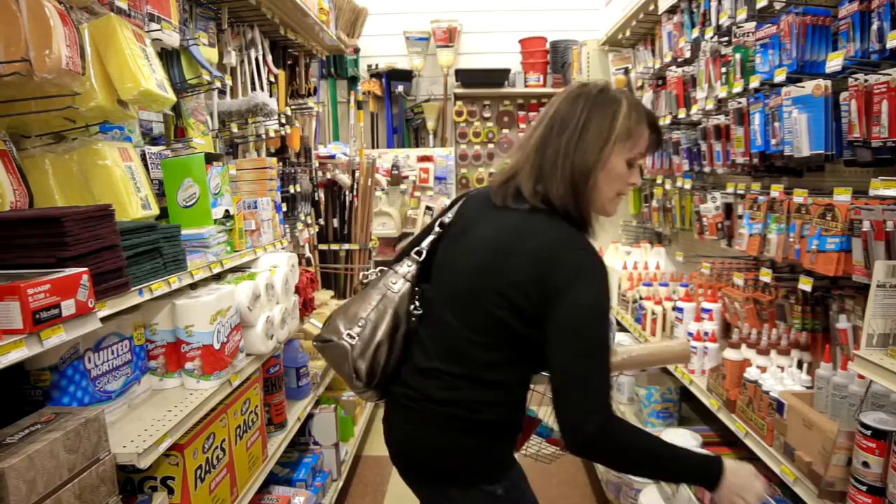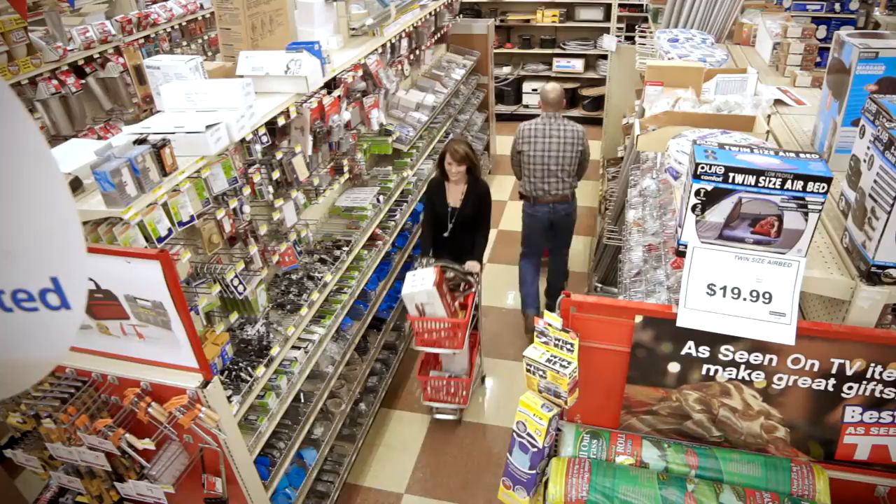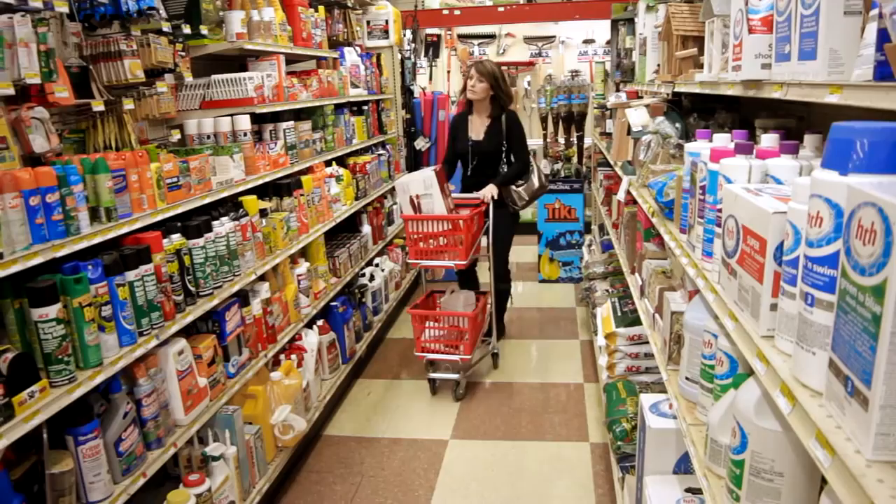If so, we have a solution for you. With a Good L basket cart, your customers will have an incredibly enjoyable shopping experience. It's easy to maneuver with our one-piece cart handle, turns on a dime, and you'll never deal with a wobbly wheel, thanks to the steel bearings.